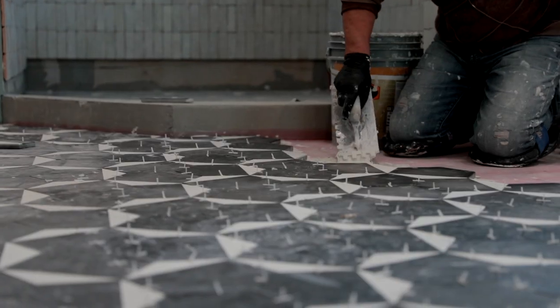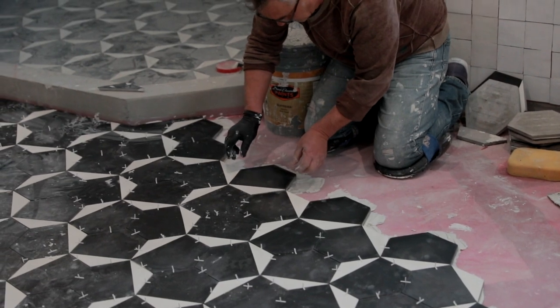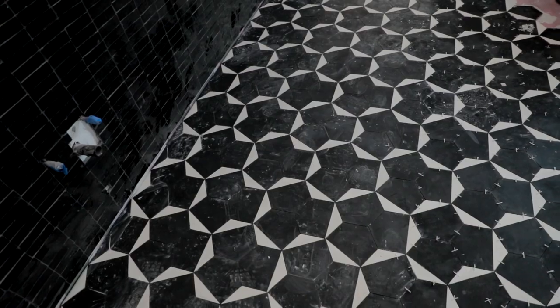Speaking of bathrooms, let's go check out the tile progress in the master bath. We are in our master bath — so much has happened since last week. The floors are almost all the way installed and all we're waiting on is the grout. This is huge for us. Next is just installing the vanities, the lights, and the faucets. After we get everything installed, I'm going to be super happy because that means we get to move in, and I've been waiting for that for a long time.